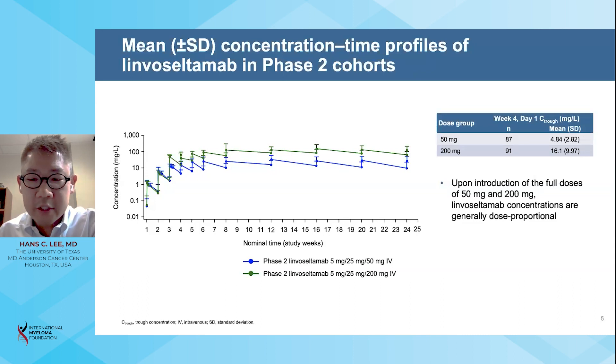Limoseltumab concentrations were generally dose proportional, with approximately three- to four-fold higher mean pre-dose trough concentrations upon introduction of the 200 milligram dose versus the 50 milligram dose.